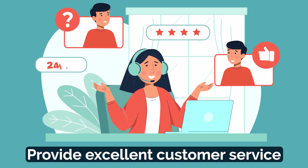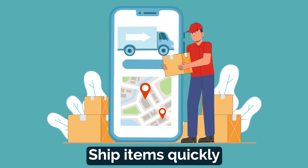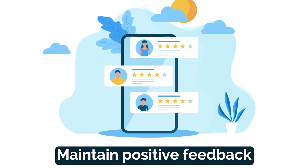You need to provide excellent customer service. Respond to customers' inquiries promptly, resolve any issues or disputes professionally, and strive for overall customer satisfaction. Next, ship items quickly — aim to ship your sold items within a specific handling time to demonstrate your commitment to efficient order fulfillment. Next, maintain positive feedback: encourage buyers to leave feedback and ensure it reflects your reliability and quality as a seller.